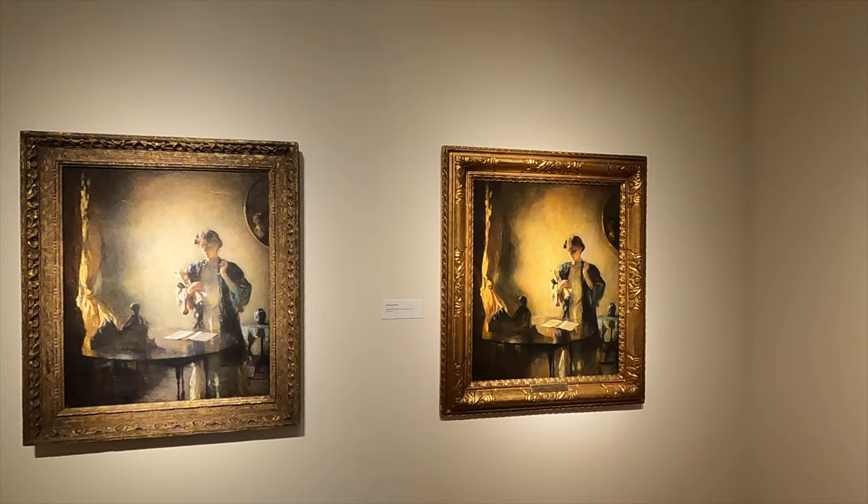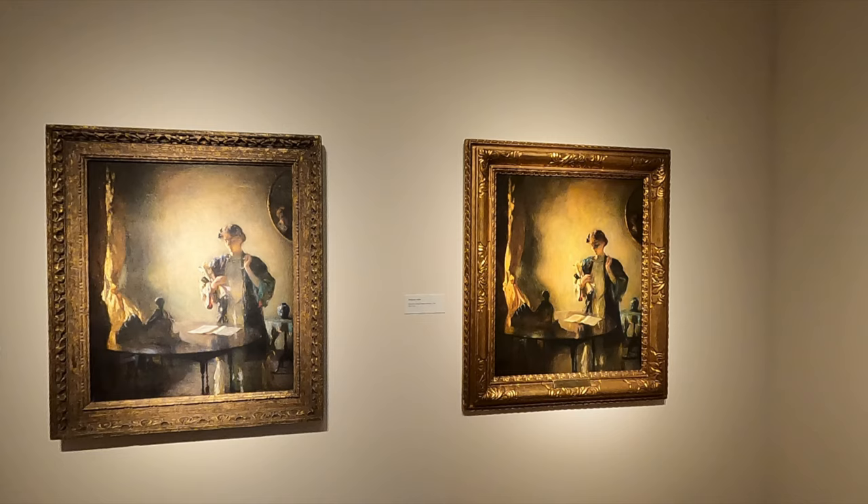Here you have two paintings that appear to be almost identical. The funny thing is that one is a fraudulent copy of the original, which had been bought for a handsome sum. When the second painting was discovered, experts had to be brought in to decide which was the original. You'll have to visit the museum if you want to find out — I'm not telling. I have to admit that when they first put these paintings on the wall and asked visitors to guess, I guessed wrong.